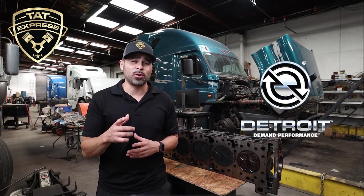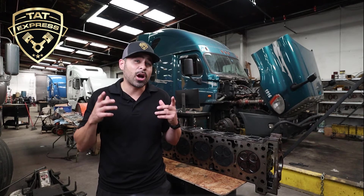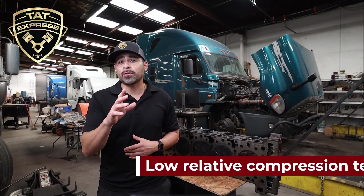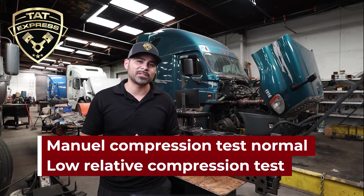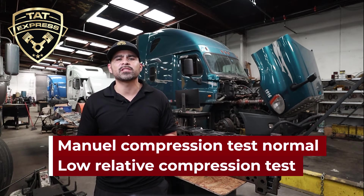PSL suggests we run a manual compression test, and I've noticed with manual tests the results may be erratic due to the already high compression of a 15-liter. We have experienced a relative compression test with low compression results but a manual test with normal compression results. So we recommend removing the head for further inspection.